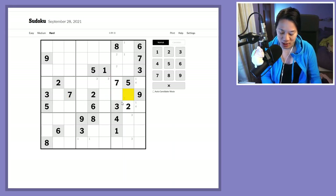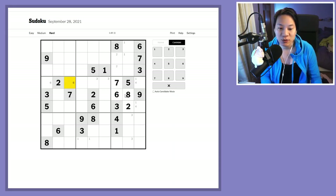I know the seven has to go there and the eight has to go here because of that eight, and therefore the remaining number, which is a six, has to go here. So that gives me a pair of sixes over there.